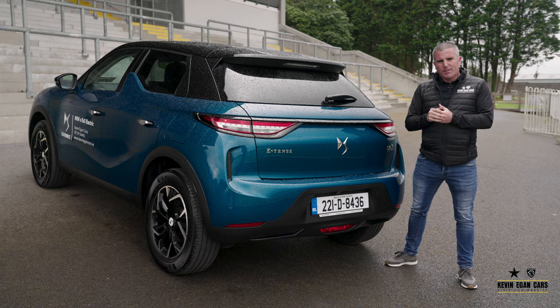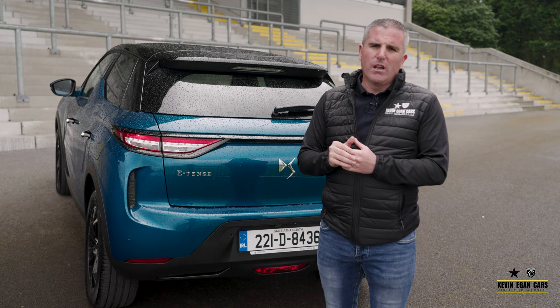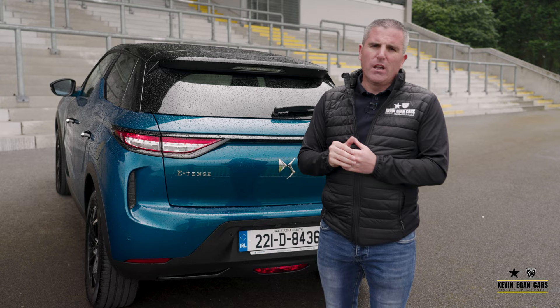Although the DS3 is available in three different drivetrains, I think moving forward the need for electric is going to be ever more increasing. If you are considering going electric, consider the DS3 as your choice. If you'd like to test drive one, you can give us a call on 071 915 4442, or fill out an enquiry form on our website and we'll be in touch.